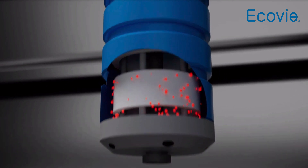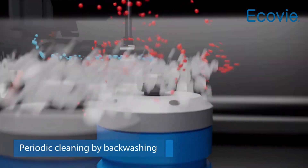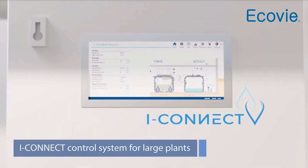Membrane cleaning is performed periodically through back washing and coarse air bubbles. Larger plants are equipped with a web-based iConnect control system.